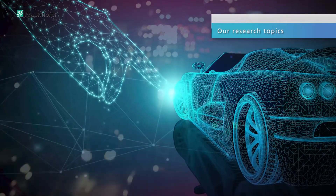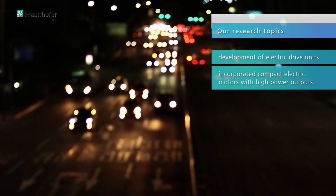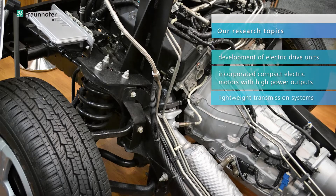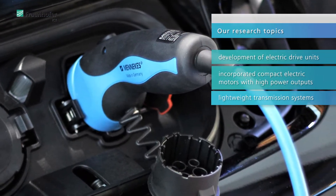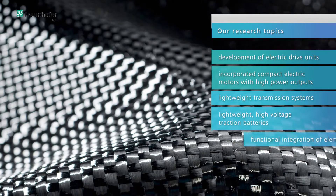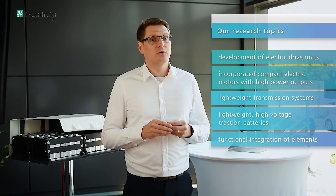This group covers various topics, for example the development of electric drive units incorporating compact electric motors with high continuous power output and corresponding lightweight transmission systems. In the area of high voltage traction batteries we focus on applying an innovative design, the use of lightweight materials to reduce the weight and to enable functional integration of elements such as high performance thermal management systems for performance thermal conditioning of the battery system.